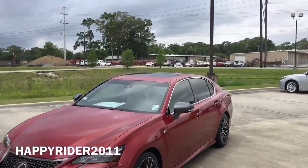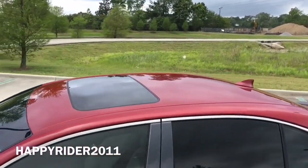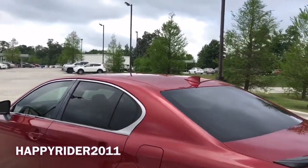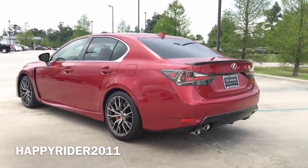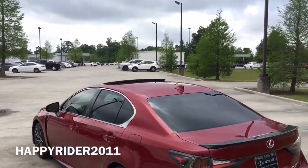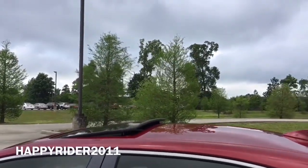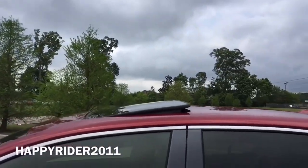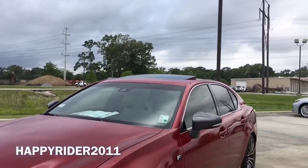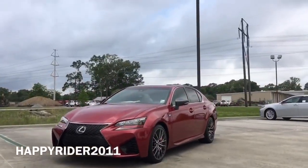Here's a complete view of the top. The GSF comes with a moonroof with slide and tilt function. Here it is with the tilt function on, and lastly, here it is fully open.